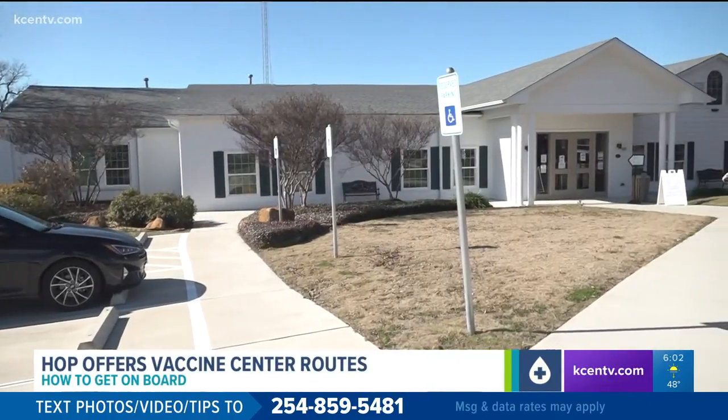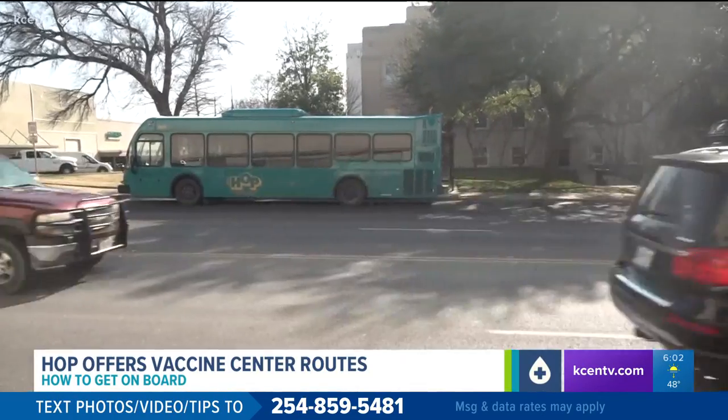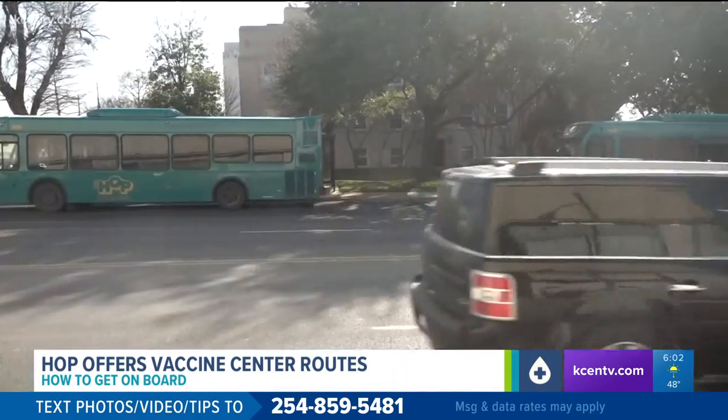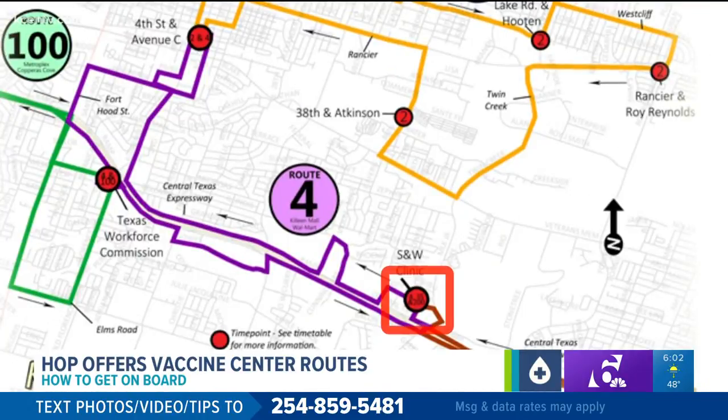The special routes to vaccine centers — feeder routes — will begin at one location in Temple and two in Killeen. For Temple, it's the transfer station at West Adams and Main. In Killeen, you can go to either the Scott and White Clinic stop or the 4th Street and Avenue C location.